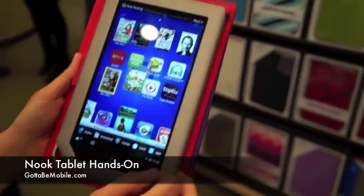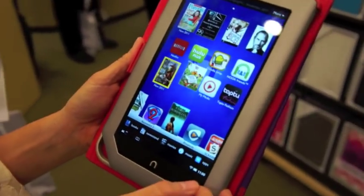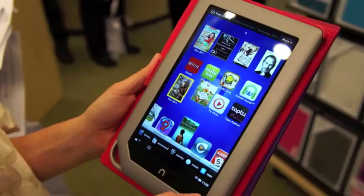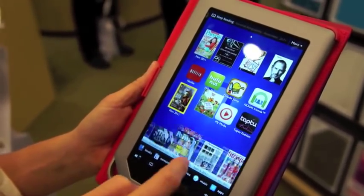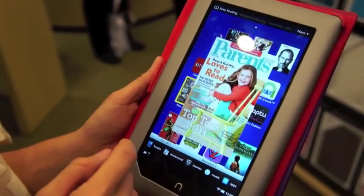This is KT Bradford with Gotta Be Mobile, checking out the new Nook tablet — an update from the Nook Color. Overall, performance-wise, this is zippy with an OMAP4 processor and a gig of RAM on board. The product is really, really quick.